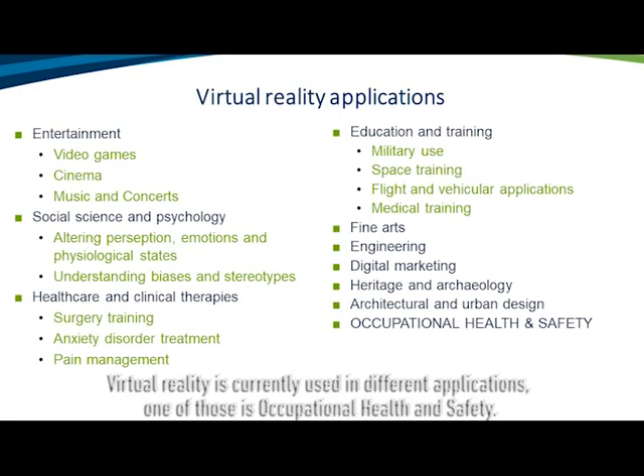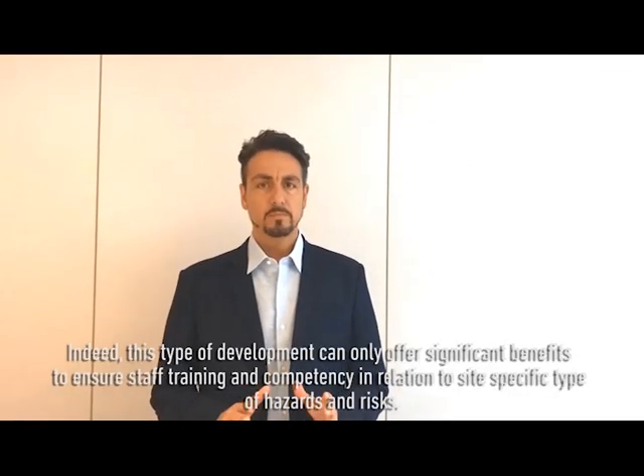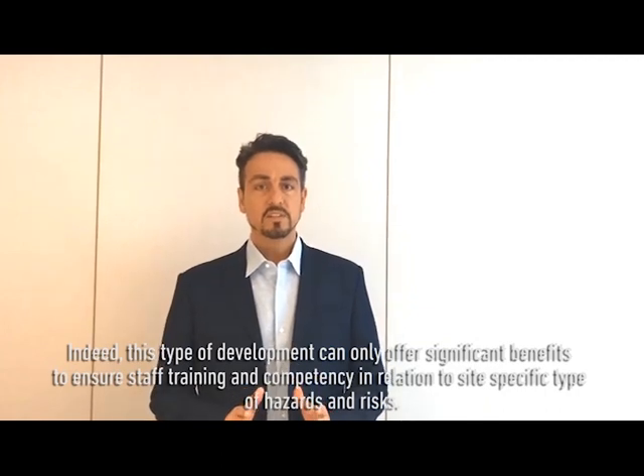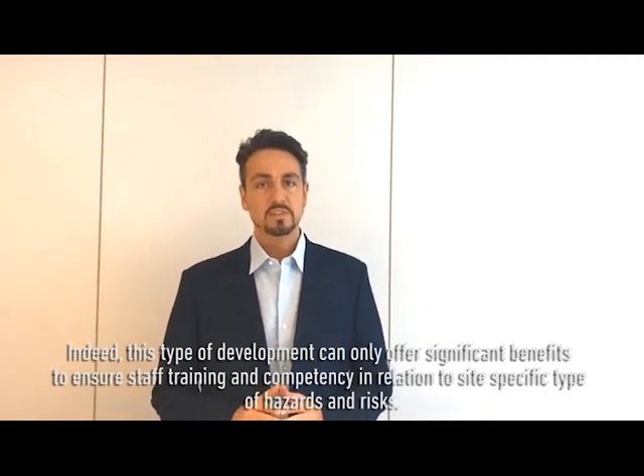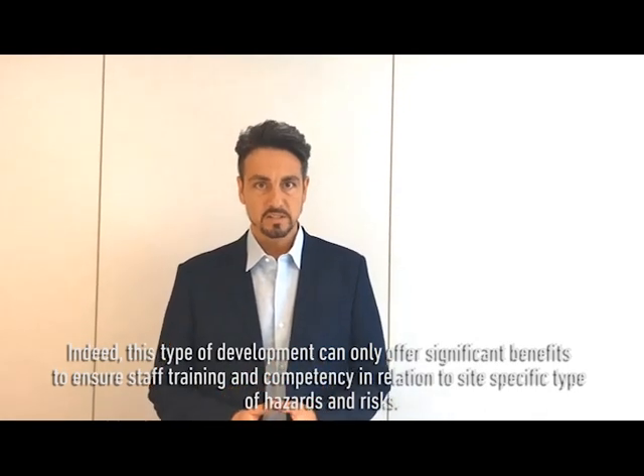Virtual reality is currently used in different applications, one of those is occupational health and safety. Indeed, this type of development can only offer significant benefits to ensure staff training and competency in relation to such specific type of hazards and risks.